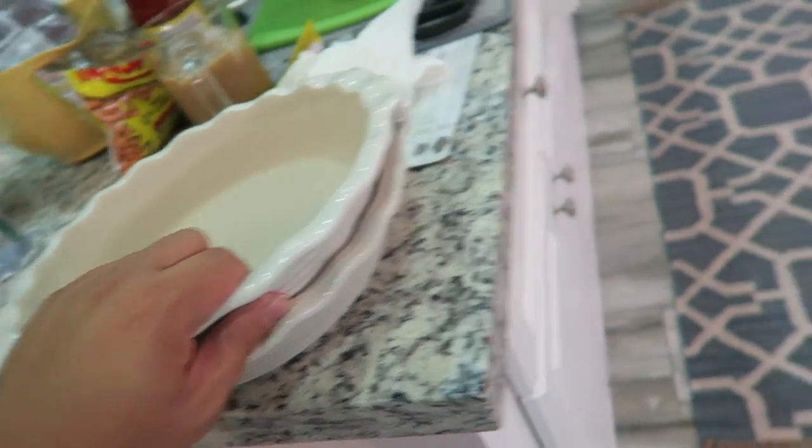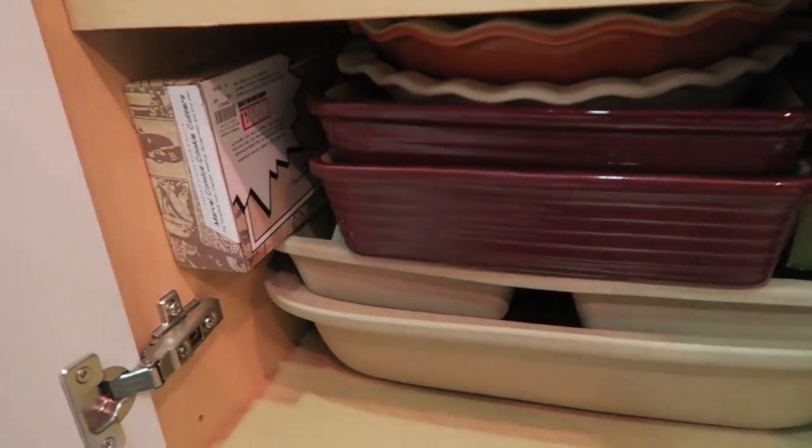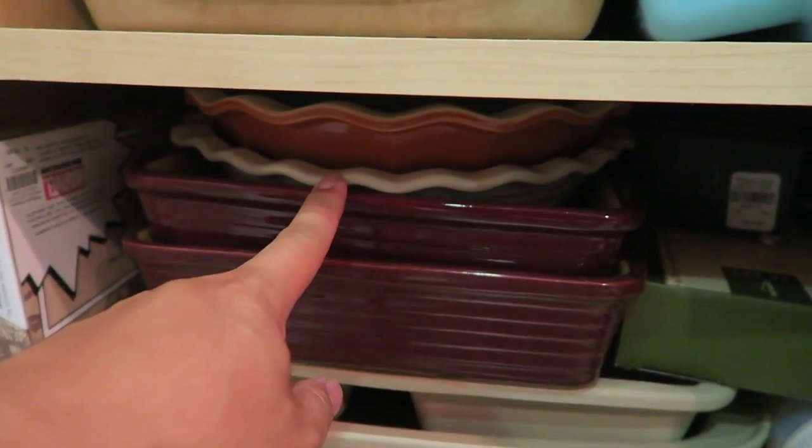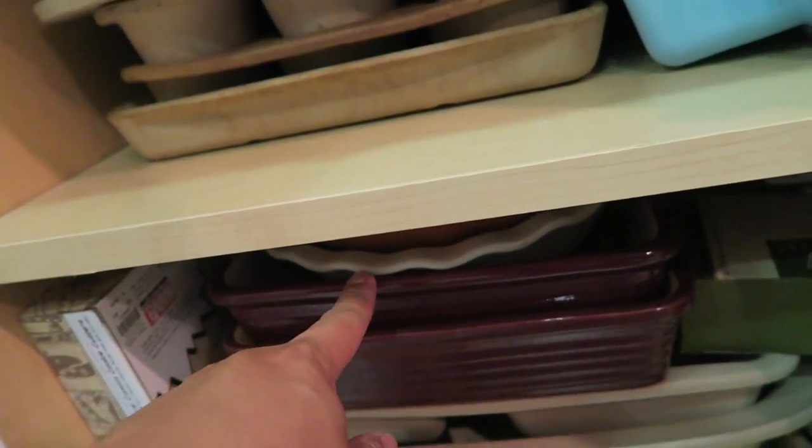She has so many — she actually already had one, and then I also found one. So I found a total of three of these so far, which is amazing.